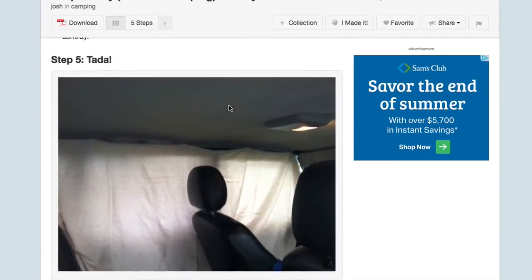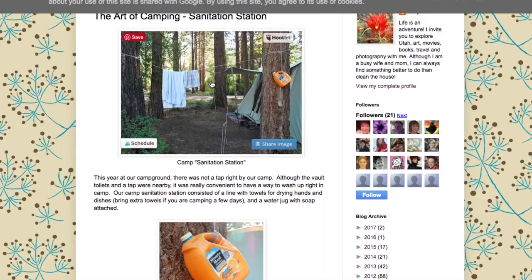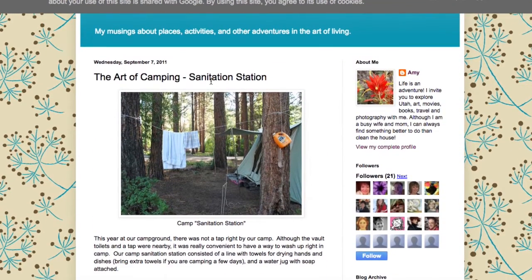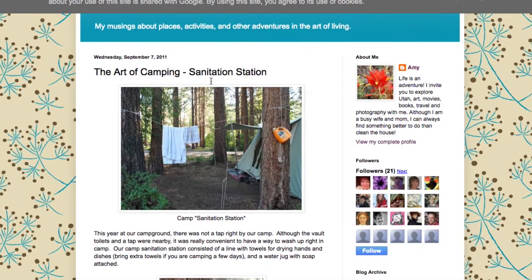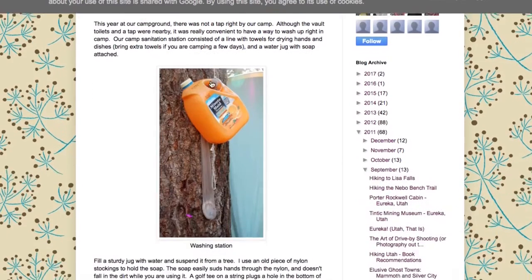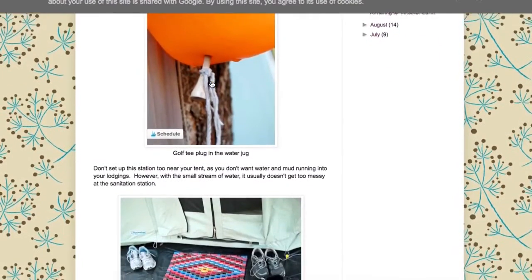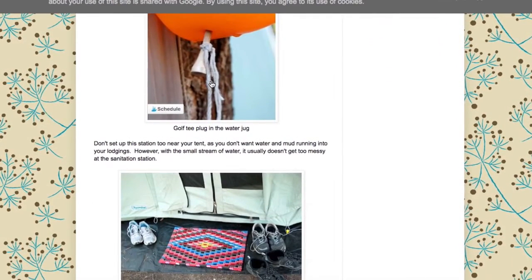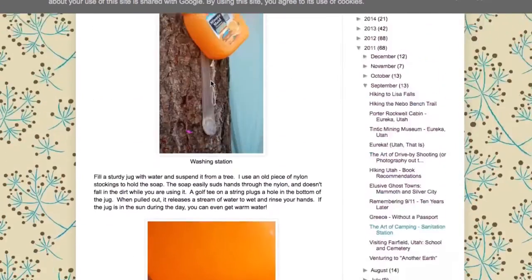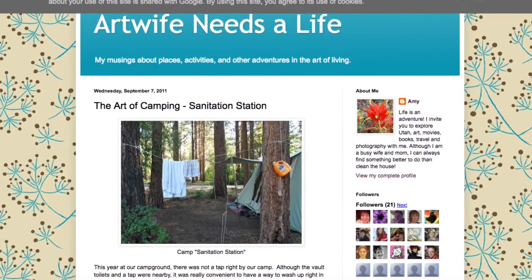The next one is from 'Our Wife Needs a Life' — wow, this is making the woods look like home, maybe partially. She actually came up with a washing station and tells us exactly how to make it. She seems really good at organizing things — can I hire her to organize my everything, please?